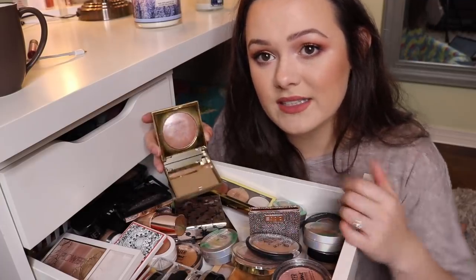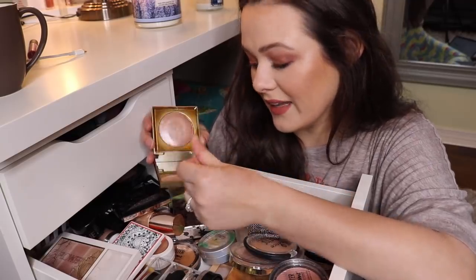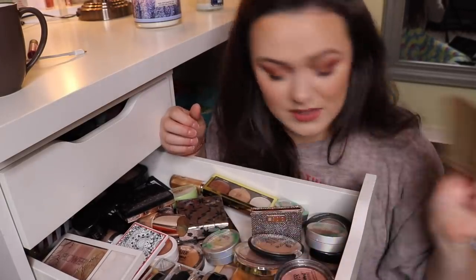So Stila is cruelty free. It's like this weird squishy putty highlighter. I like this because if I wear a highlighter to work, because it's like this putty texture, it stays on all day. So I'm keeping this one.